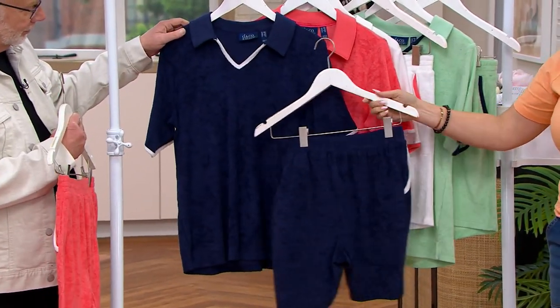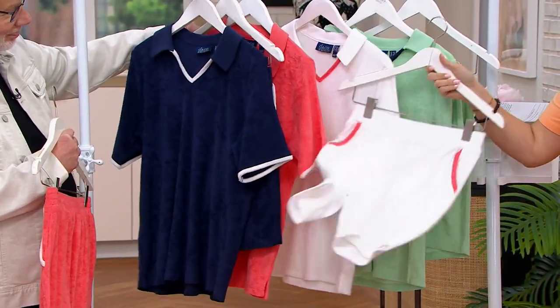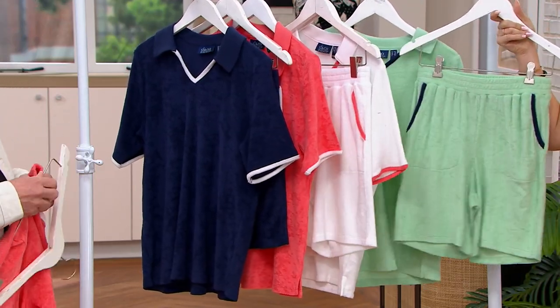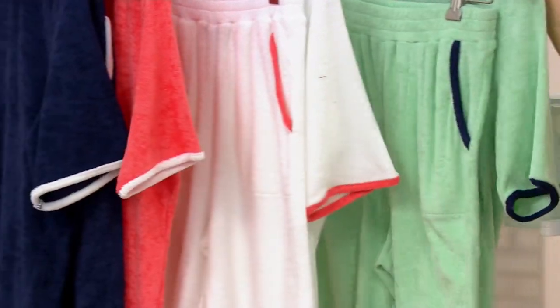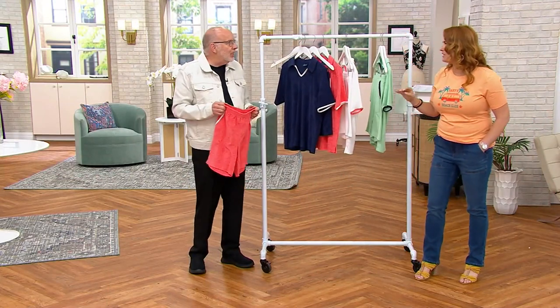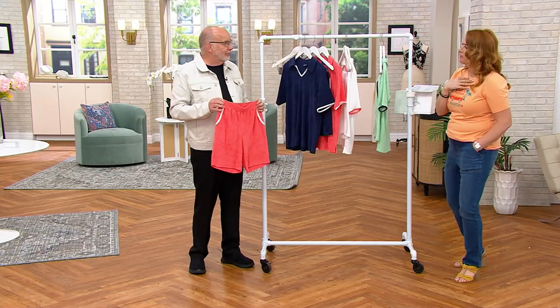Those shorts are so good. Here's your white with that trim of the porcelain rose, and here is your sea glass trimmed with the navy — such fresh colors. I put these on first thing in the morning and was like, oh yeah, I'm going to wear these all day. Everything about them is spa, country club, tennis.